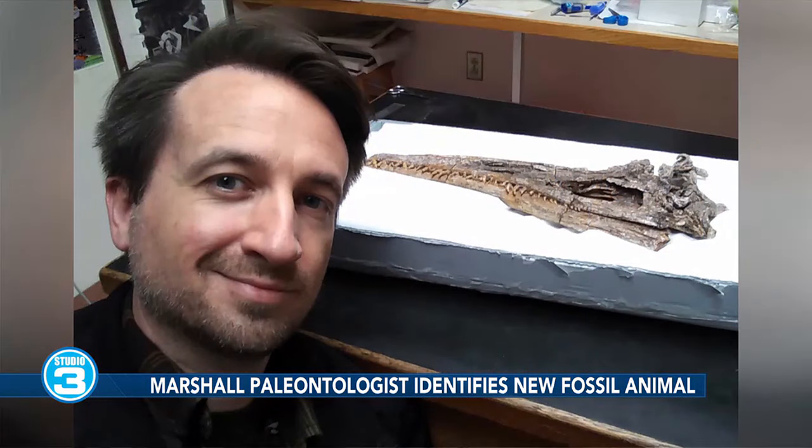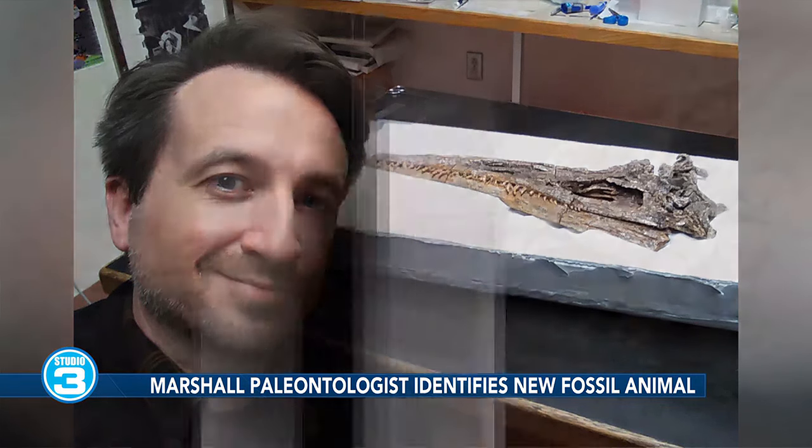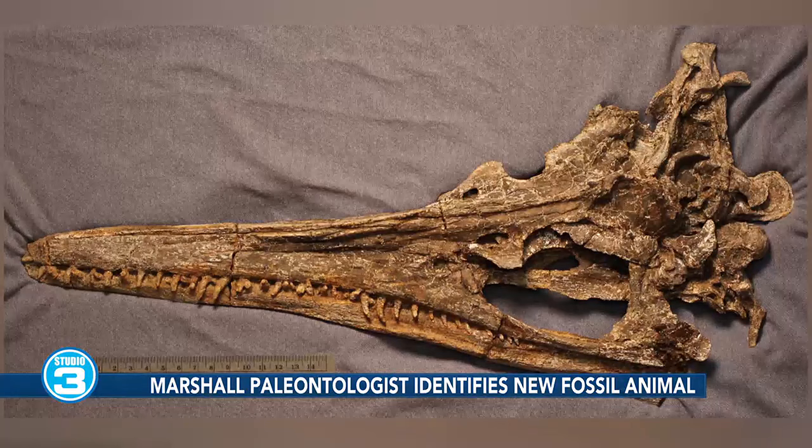If you want to learn more about paleontology and what we're doing at Marshall University, we do owe a debt of gratitude to the University of Colorado Boulder, where one of our specimens is housed, and also to the South Dakota School of Mines and Technology, where the other one is.